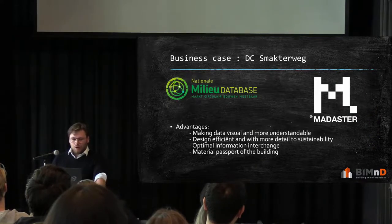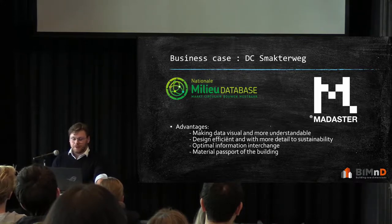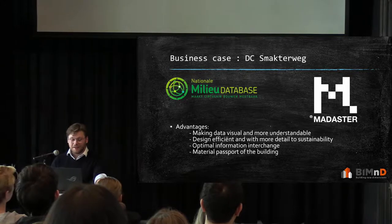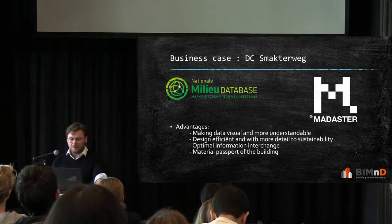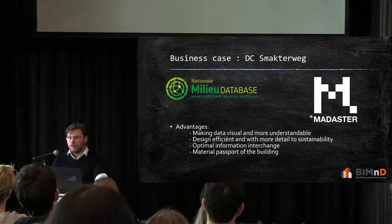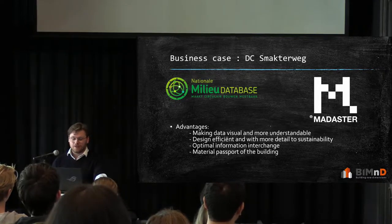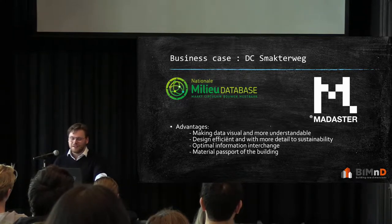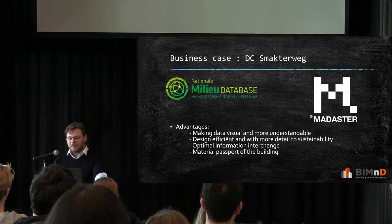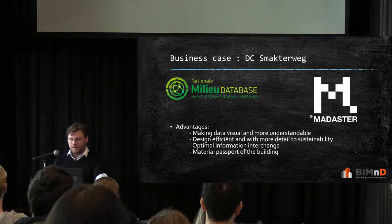All of this works together with the Nationale Milieu Database, which is a database from the Netherlands. Each country has its own database, but the Nationale Milieu Database is working hard to expand it and make circular building more accessible. It consists of a material library — very extensive — with the lifetime of materials, all available information, the origin, and companies can add information themselves. It is still at a stepping stone and needs more expansion. Madaster works with the Nationale Milieu Database and several other databases to compile all the correct information for the material passport.